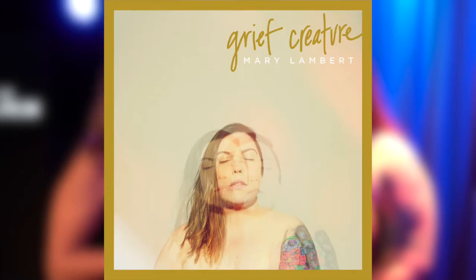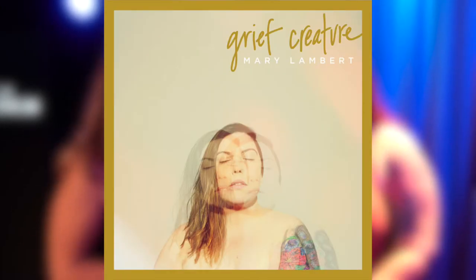I'm here with Mary Lambert and she's performing at the Grammy Museum today with her new album Grief Creature. So Mary, what's more intimidating — a smaller venue or a big venue? Smaller venue, 100%. Oh my god, yes.